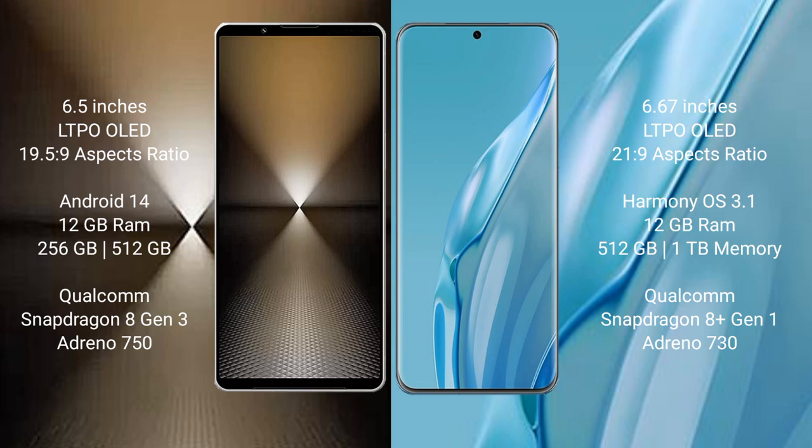Sony Xperia 1 Mark 6 comes with a 6.5 inches LTPO OLED display and aspect ratio 19.5:9. Huawei P60R has a 6.67 inches LTPO OLED display and aspect ratio 21:9.